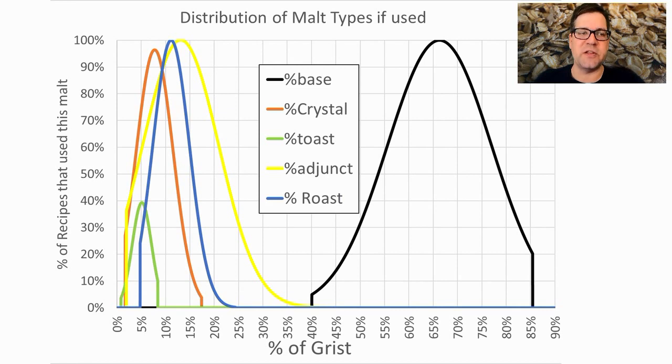Looking at just the recipes that use each malt, 100% of recipes used base malt at an average of 68%, ranging from 40% to 85% of the grist. I'm going to be right at the mean with my example recipe.